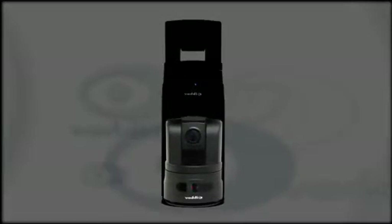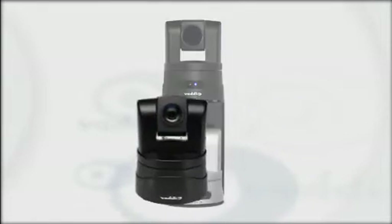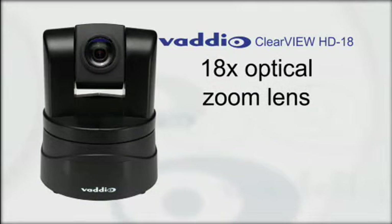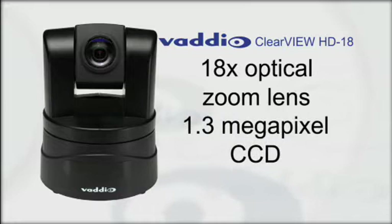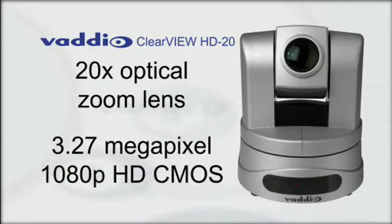The tracking camera can be either a Clearview HD18 camera or a Clearview HD20 camera. The HD18 comes equipped with an 18x optical zoom lens and a 1.3 megapixel CCD imaging sensor. The HD20 has an impressive 20x optical zoom lens and a 3.27 megapixel true native 1080p HD CMOS imaging sensor, comparable to a 3-chip camera.